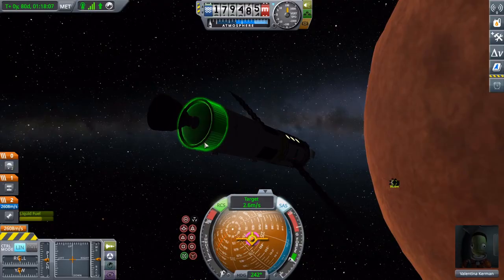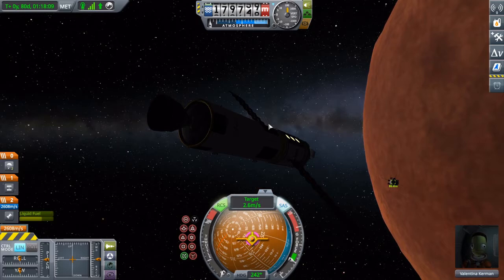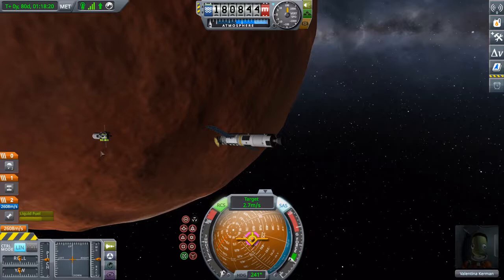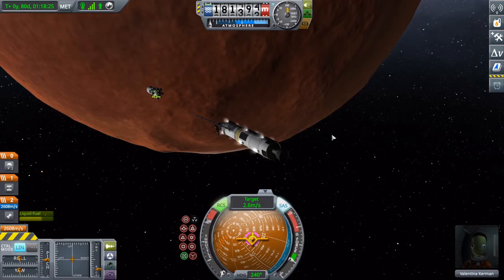Meanwhile, up above, as research continues on the surface, the actual mothership has a different goal before experiments start: to reconnect with the Apollo Mars refueling buoy, which was sent two years ahead at the last transfer window.